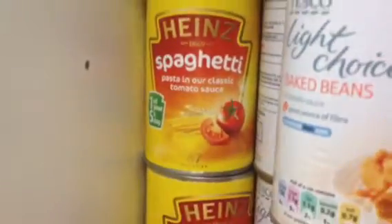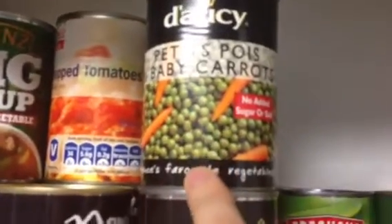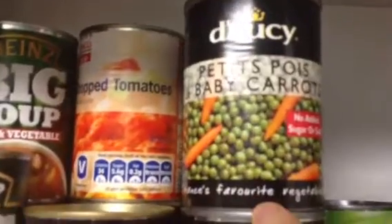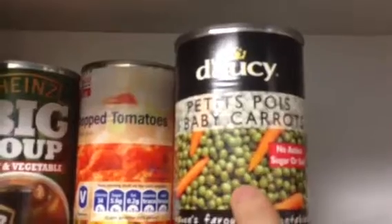We've got the Heinz Spaghetti Hoops — really love those. We've got the Petit Pois Baby Carrots and Peas, and these are from somewhere called Lidl.